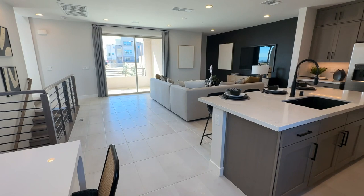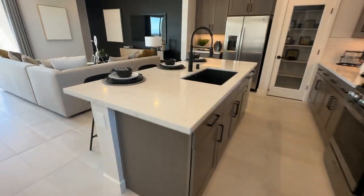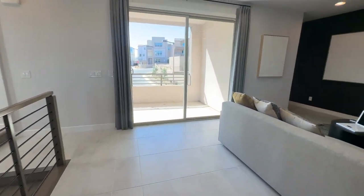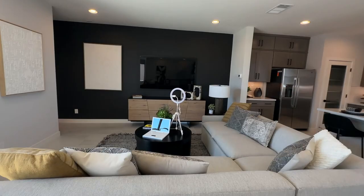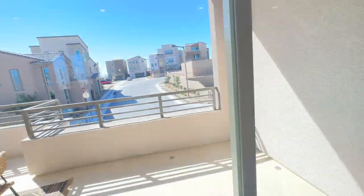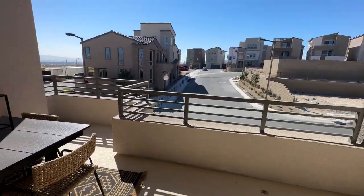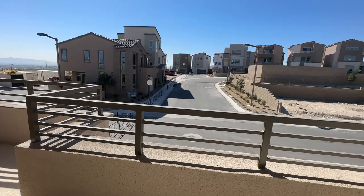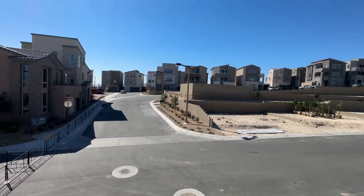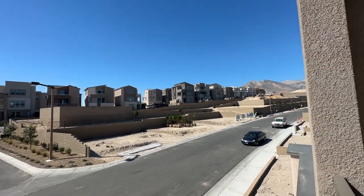That way you can buy a brand new home and it's already done. The only downside is that you can't select your options; however, the people that do select these options are professionals and they tend to pick things that are very popular and desirable for buyers. This one has two balconies — one here at the great room level and one upstairs in the primary bedroom, which is a bigger balcony. It does have views, which is also nice. There are 112 home sites.